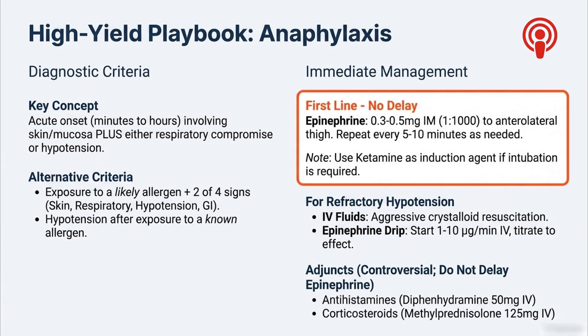The other big one is anaphylaxis — you have minutes, not hours. The intervention is always the same: first line, no matter what, is epinephrine, 0.3 to 0.5 milligrams IM into the big muscle of the thigh, repeated every 5 to 10 minutes until things improve. It's the only drug that truly reverses the whole process. If you do have to intubate them, ketamine is a good choice for induction because it tends to support their blood pressure, which is already crashing.